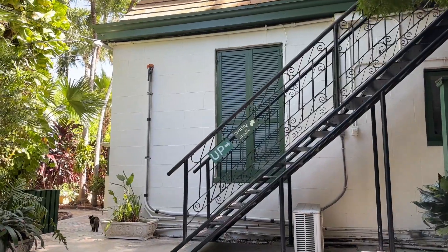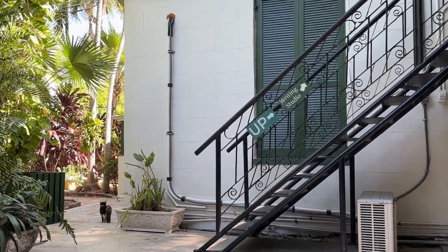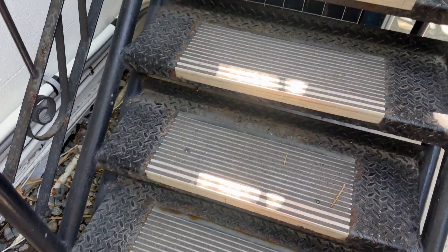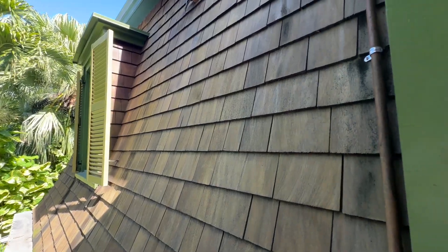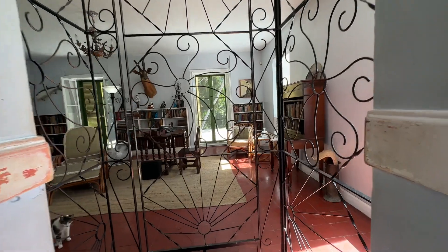The catwalk from Ernest Hemingway's bedroom out to his writing studio is no longer there, but you are still able to walk up and see his writing studio. It matches in the same style as the house, external and internal — and of course, there are cats.